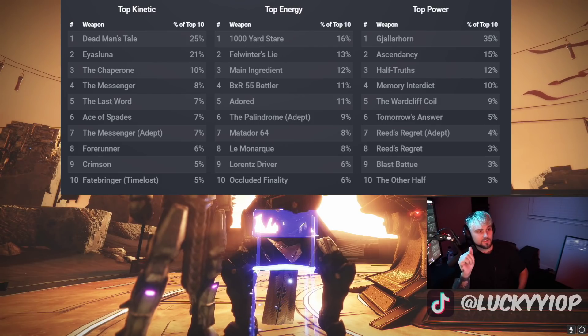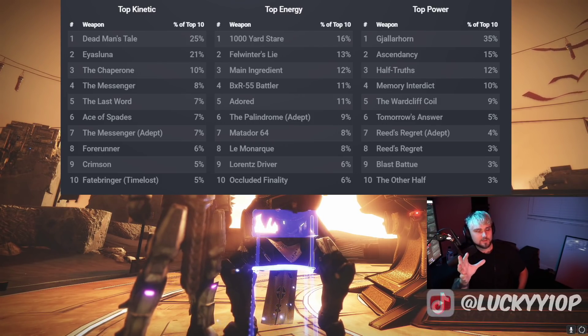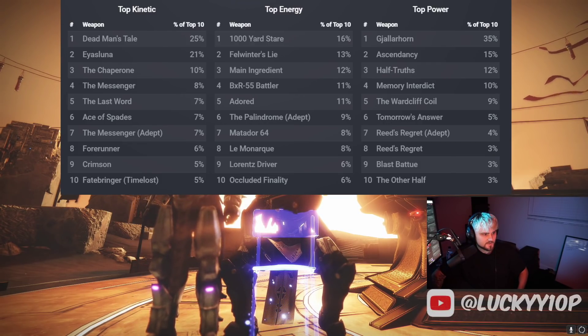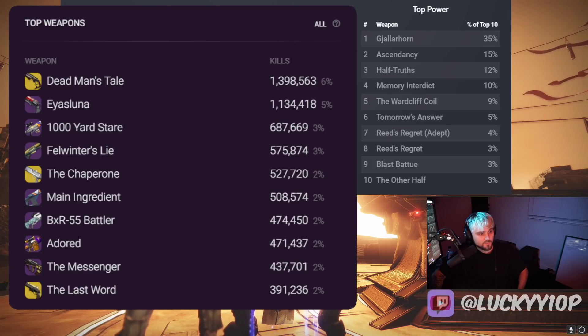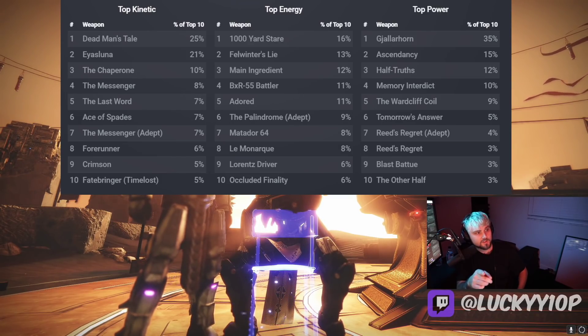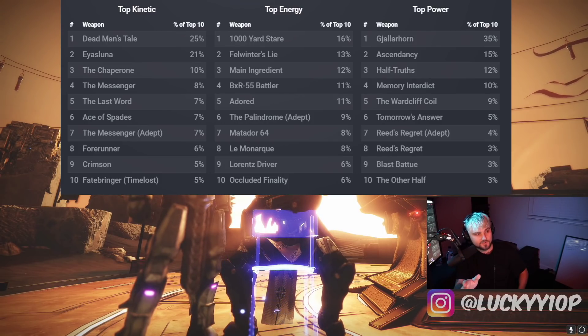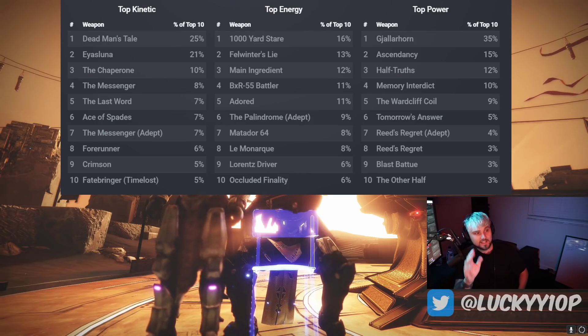For the top energy weapons, the Thousand Yard Stare is number one. The Main Ingredient, BXR Battler, Adored, and Palindrome Adept make up the top five. The Matador 64 does make it into the top 10 of energy weapons. The Monarch is an absolute pain — especially swapping to a hand cannon — more and more people are doing this. The Lorentz Driver squeaks into the top 10, and number ten goes to the Occlusion Finality, the strongest controller sniper in the game.